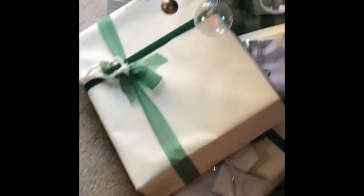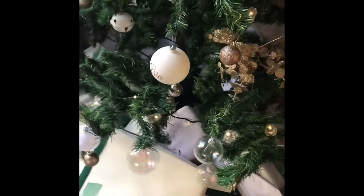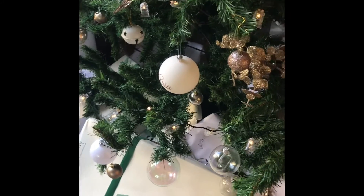I'm a little bit suspicious of this present here - it says my name on it but then it's got dot dot dot. Wait, where? Oh yeah, that one. What the heck, who wrapped that? It looks like their handwriting, I don't know.